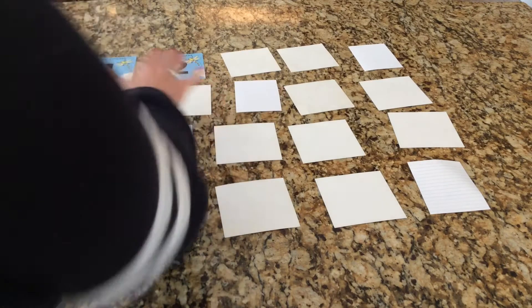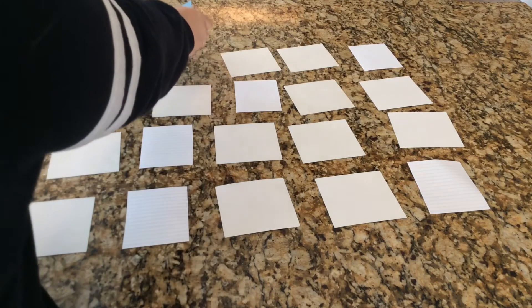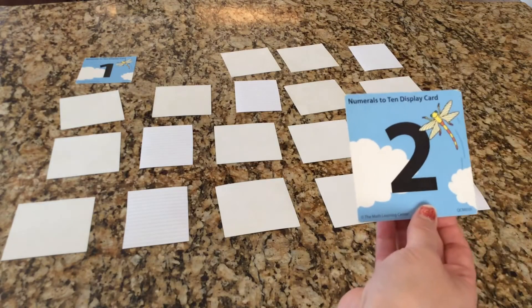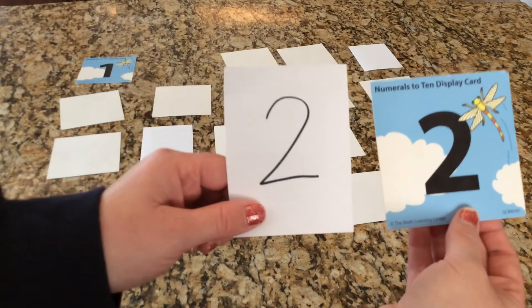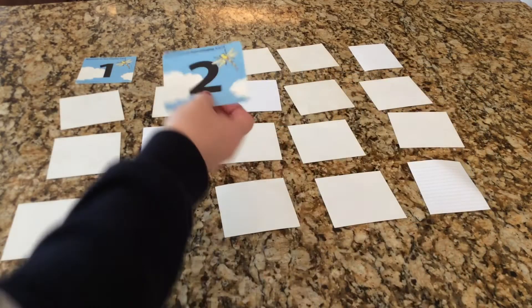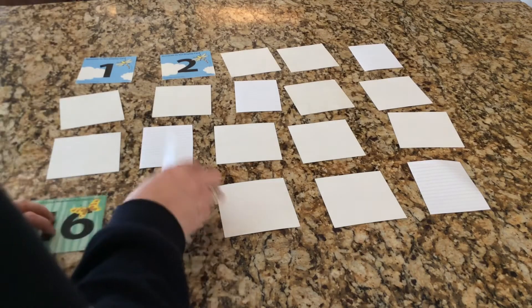He has narrowed it down to two numbers. Mr. Hinkle, what's your next question? Does the number come after one? Does the number come after one? It certainly does. Mr. Hinkle has guessed the number two, and the number in Mrs. Hinkle's pocket is two. Very good!